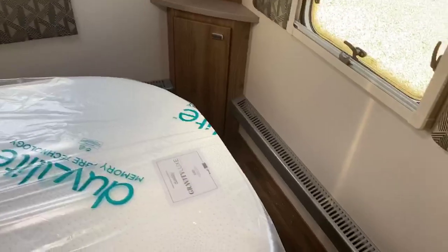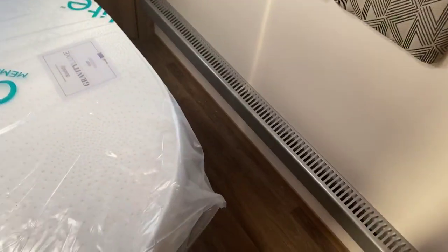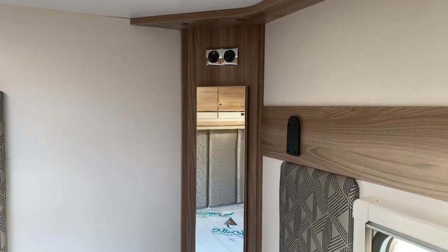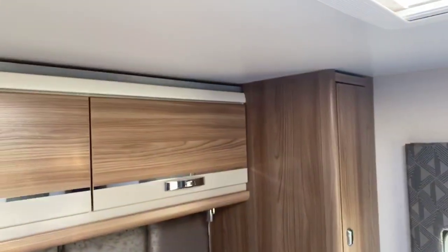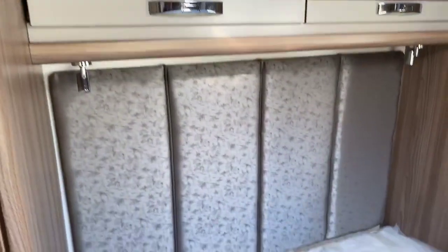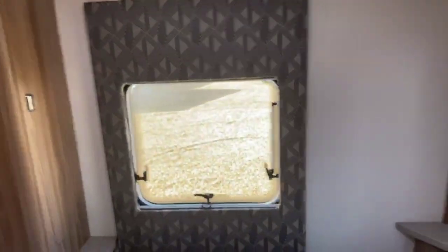Stepping forward to the transverse rear island bed — a generous-sized bedroom area with ease of movement and plenty of space at the end of the bed. There's a further television point with bracket supplied, matching headboarding around the windows, and the two-tone locker effect continuing through to the bedroom area with a full-height headboard. A generous-sized Heki light, rear window, and side window all create a fantastic feeling of space inside this caravan.